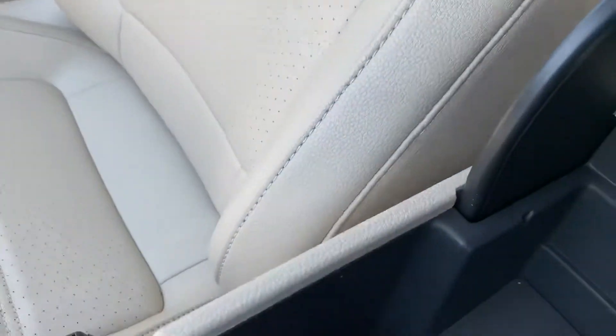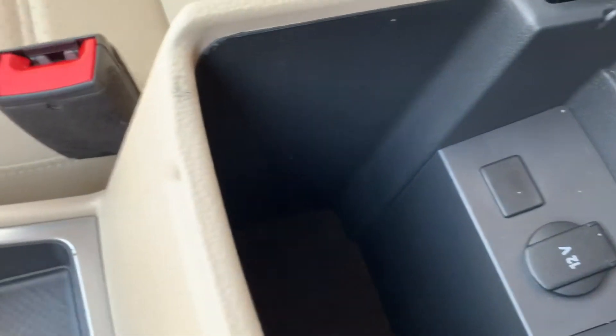And also the compartment here — you've got a 12-volt connection here.